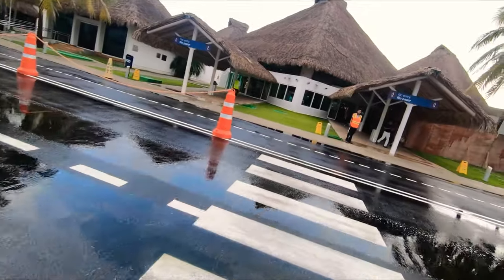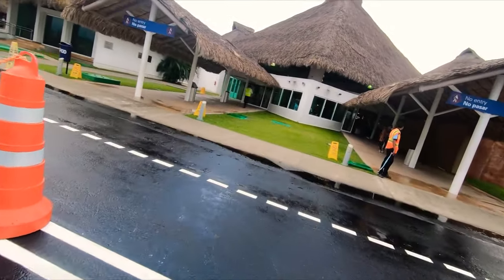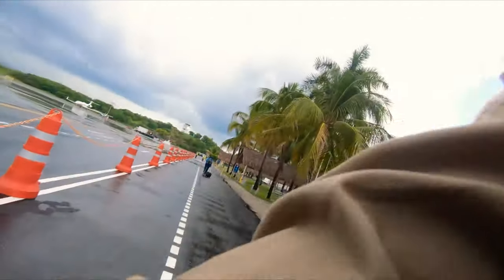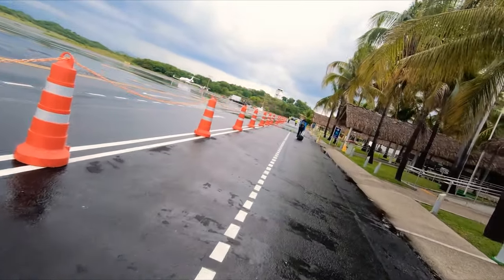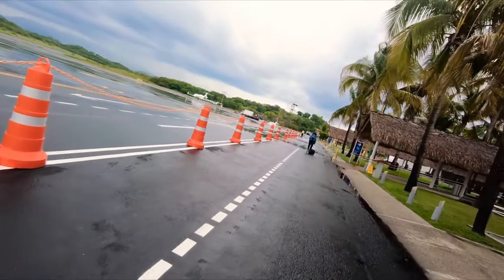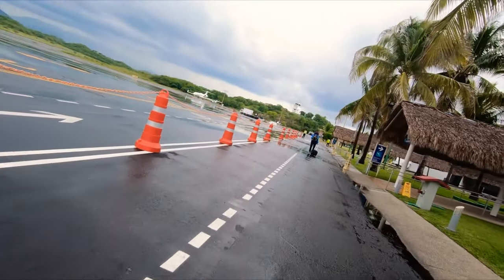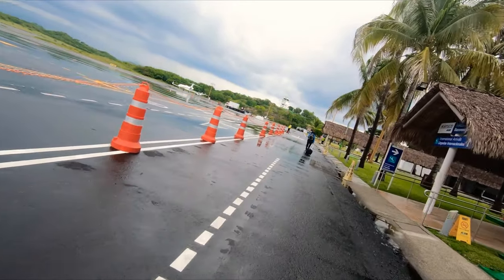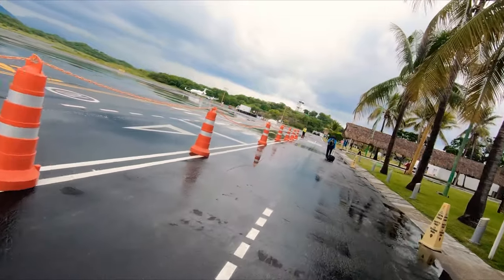You will always walk down this line and make a left to go to baggage claim. They frown upon recording so I had to hide my camera — that's why the angle is a bit weird, sorry. You walk down this long line and just keep going. It's not too far, it's a beautiful day, and the rain cooled things off. There are beautiful palm trees and tiki-style roofs on the whole airport.